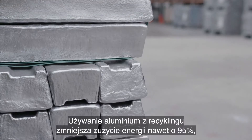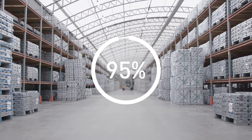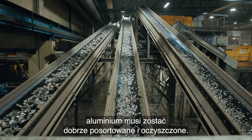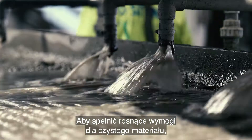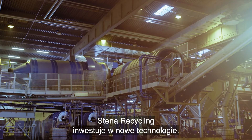Using recycled aluminium reduces energy consumption by as much as 95%. But to replace virgin material, the aluminium must be well sorted and clean. To meet the increasing demand for clean material streams, Stena Recycling is investing heavily in new technology.